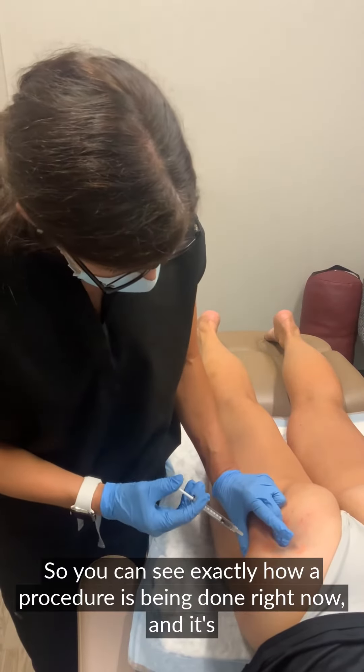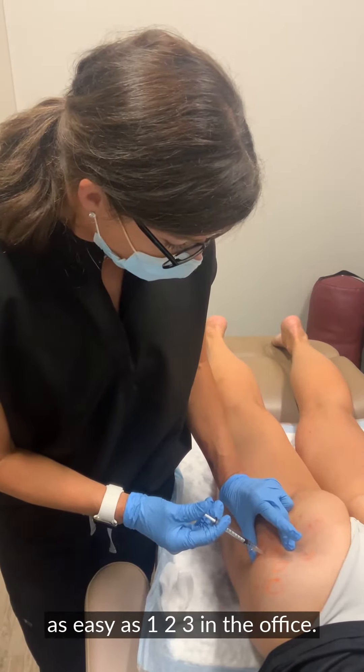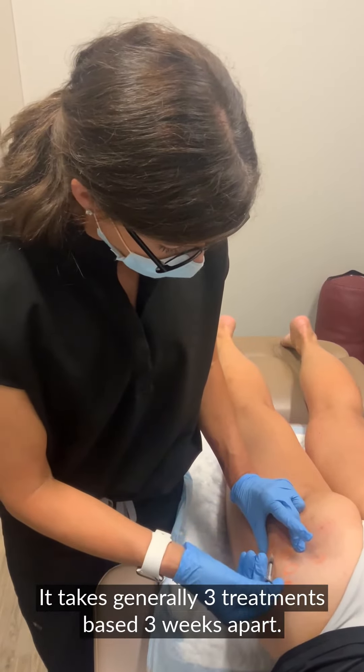You can see exactly how the procedure is being done right now, and it's as easy as one, two, three in the office. It takes generally three treatments spaced three weeks apart.